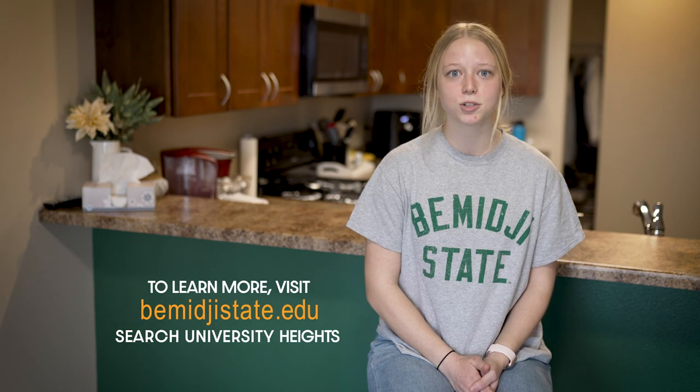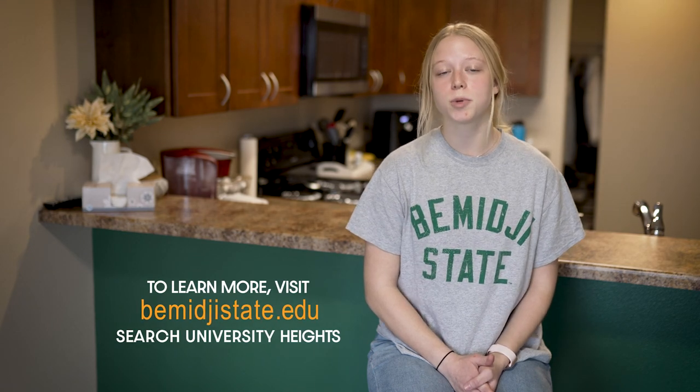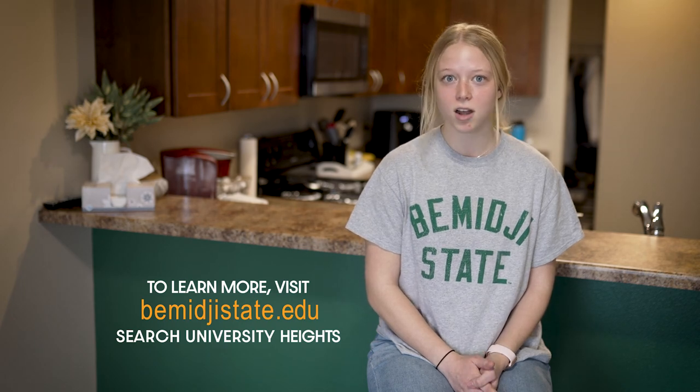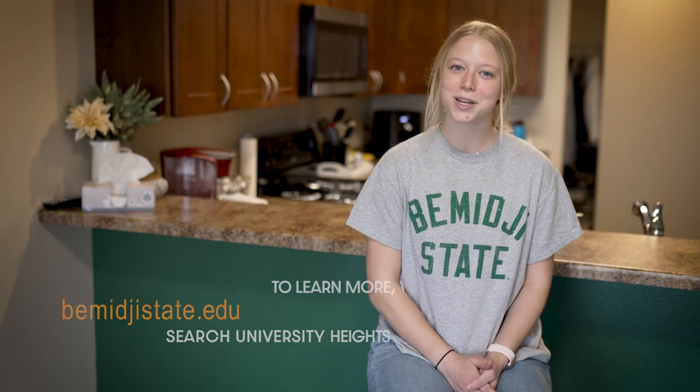Alrighty, so that's my apartment and that's University Heights. I strongly encourage if you are a BSU student, go check it out. Go to the bemidjistate.edu website and search University Heights housing and see all there is to offer — and who knows, maybe one day we'll be neighbors.